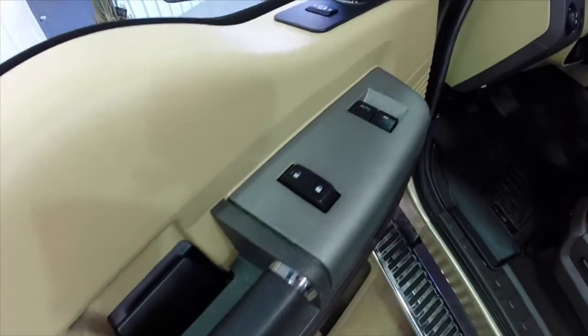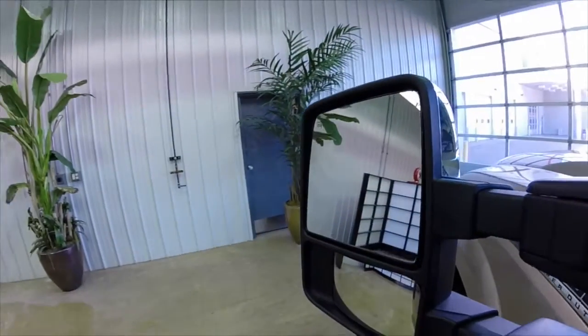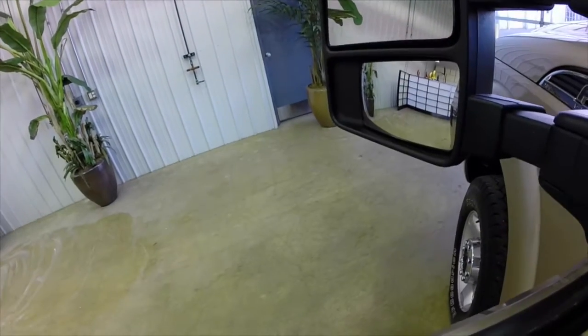We have power windows, power mirrors, and power door locks with power fold-away mirrors. They are towing mirrors, so they are extendable with convex mirror lenses and integrated turn signals in them.